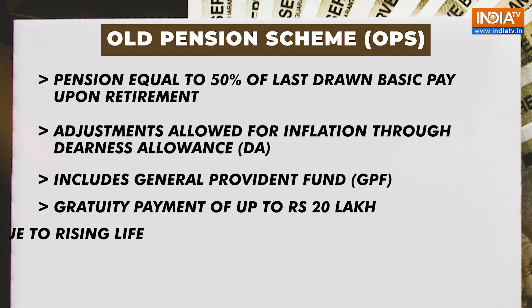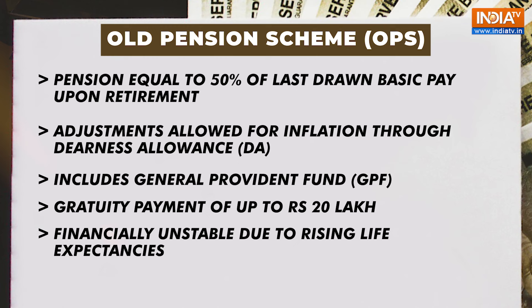However, the Old Pension Scheme became financially unsustainable due to rising life expectancies and increasing liabilities.